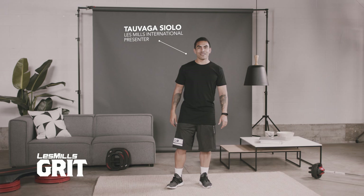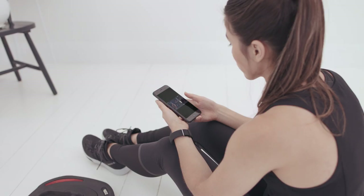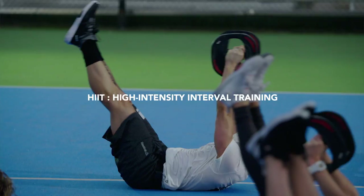Hey, I'm Tao and this is Les Mills Grit. It's all about intense bursts of exercise followed by short rests that push your body harder and burn calories faster. This is what we call high intensity interval training, or HIIT. Now if you have a good base level of fitness and you're ready to accelerate your results, Grit is for you.